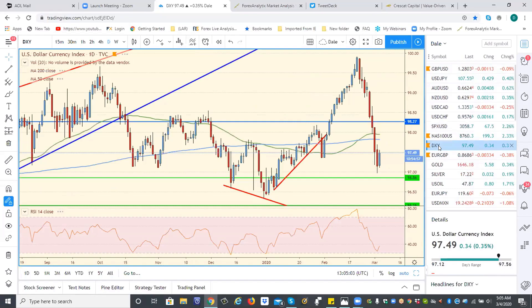Could get a recovery in the US dollar back to about 98.40 — that's where I think would be a natural place, and by then probably be looking at euro pound once again.